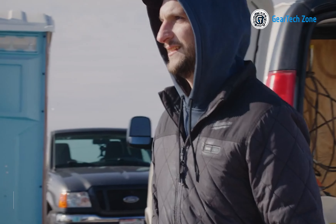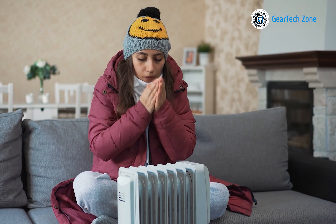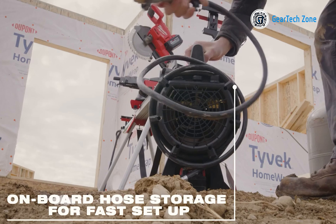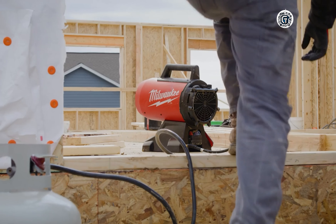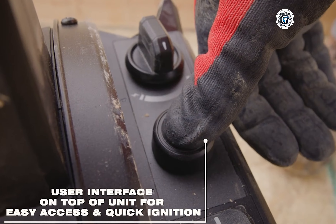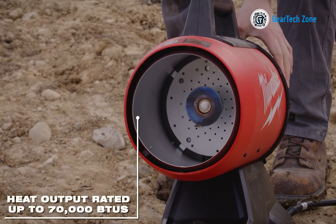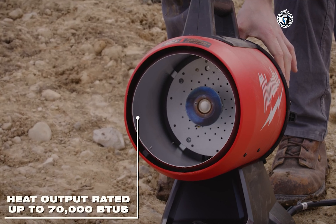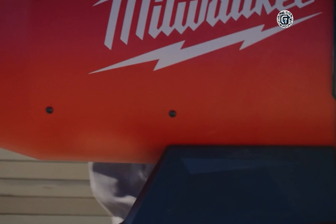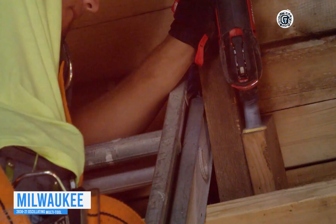Working in cold and unforgiving weather can be a challenge for professional handymen. However, Milwaukee has introduced a compact and portable air propane heater that addresses this challenge. Designed for professionals who are always on the move, it is appreciated for its ease of transportation between different job sites. Unlike traditional portable heaters, this one boasts an impressive 70,000 BTU heat output, making it one of the most powerful heating tools available, creating optimal working conditions regardless of the weather.